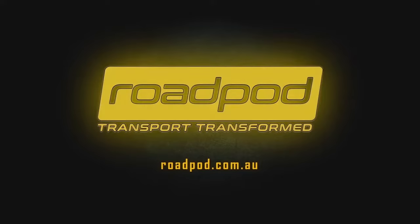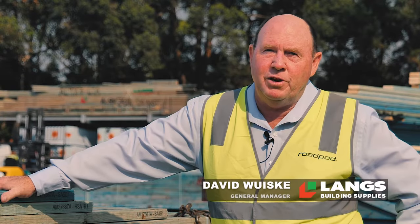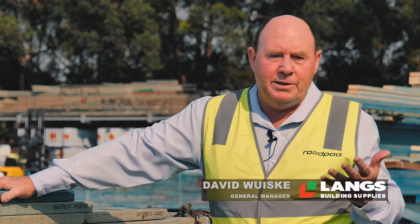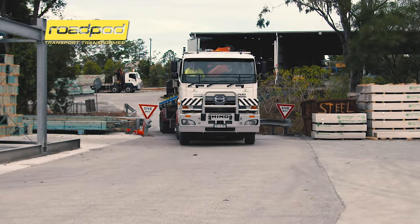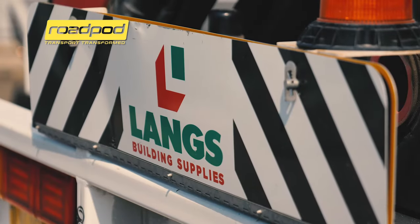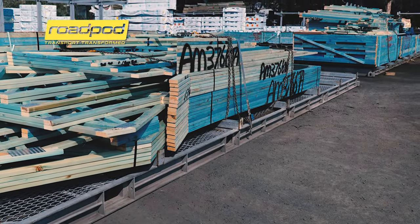I would recommend RoadPod to anyone who owns a truck who has to transport goods, whether they're as large as what we do here or whether it's a small body truck cutting hardware or a timber truck cutting long lengths of timber. The main benefit without a doubt is the safety factor.